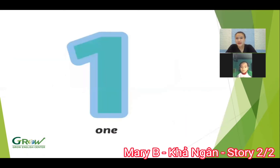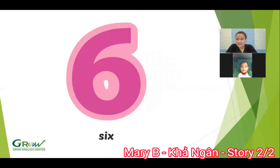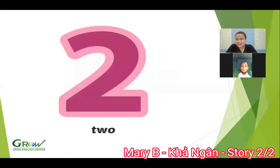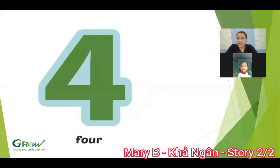And now what number is this? One. One. Number? Three. Three. Number? Six. Six. Number? Two. Two. Good job. Number? Five. Yes. Number? Four. Well done.